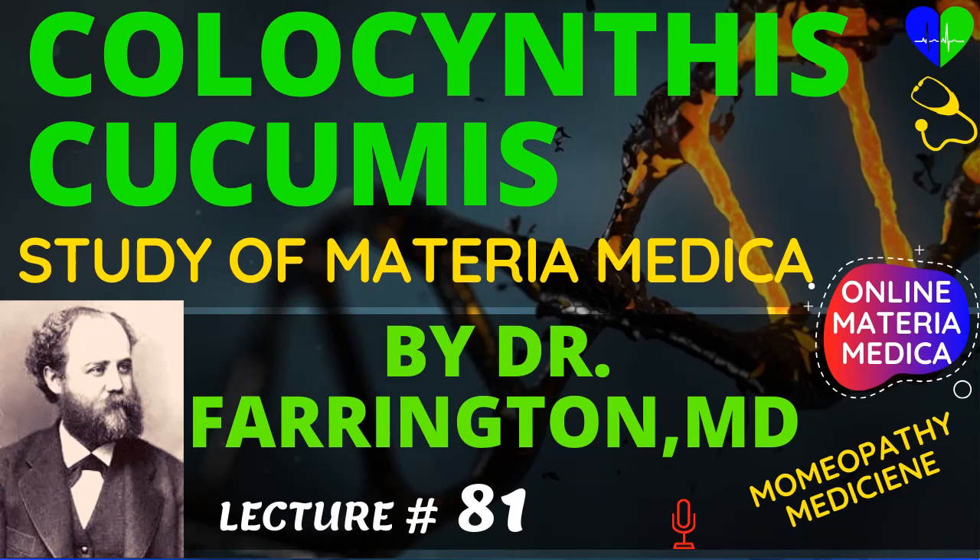Before starting this video please subscribe to this channel! We need your support to make this channel more beautiful and more informative.